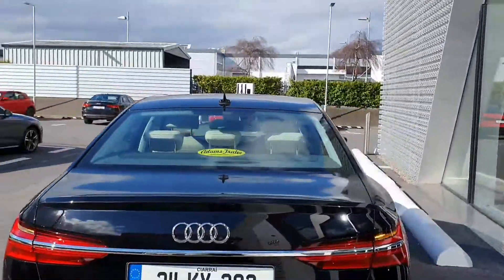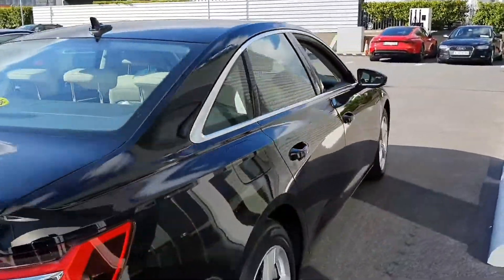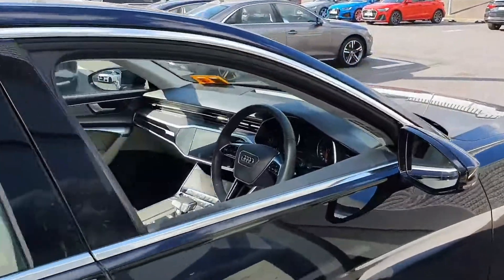Key features: we have parking sensors all around, full LED headlamps at the front, and chrome detailing around the windows and door frames.